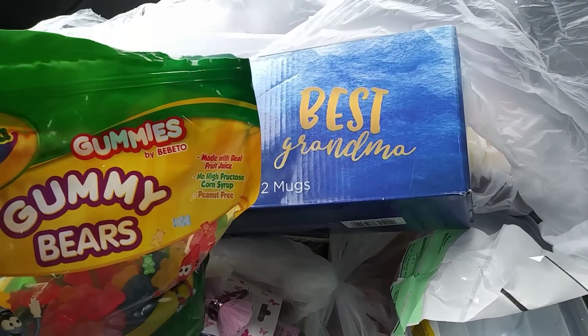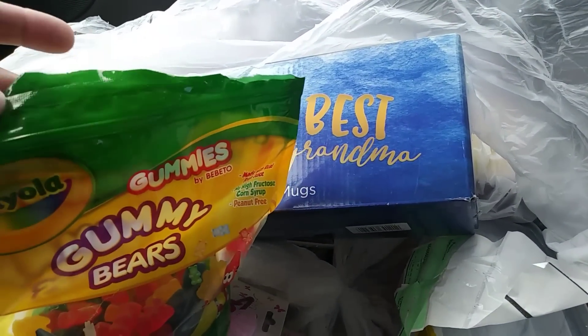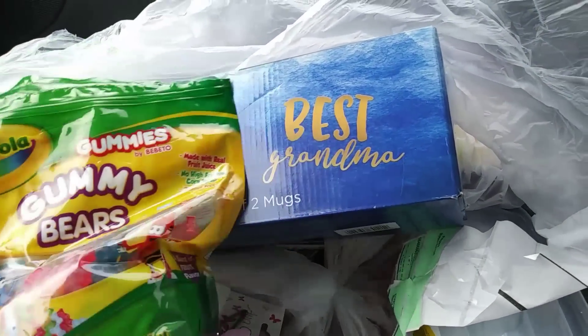Got an open bag - well, they look open. Maybe they're not open. I think the top's just ripped off, but wait, there's a hole in the bag. Yeah, those are trash.